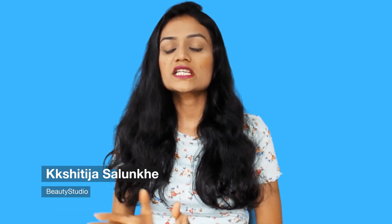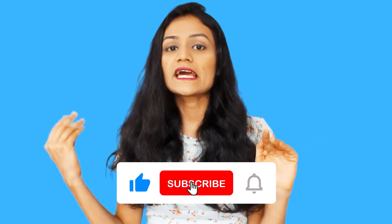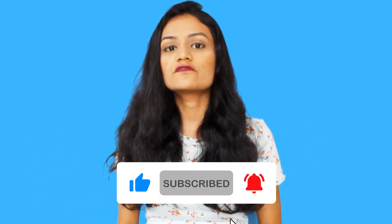Hi guys and welcome to my YouTube channel. In this video, I will share with you a comparison of shaving vs. epilating. I have made many videos on the epilator and comparison videos, like waxing vs. shaving and waxing vs. epilating. If you haven't seen these videos, check the links in the description box. Please make sure to subscribe to my channel, because I have made reviews on hair care and skin care. So let's start today's video.